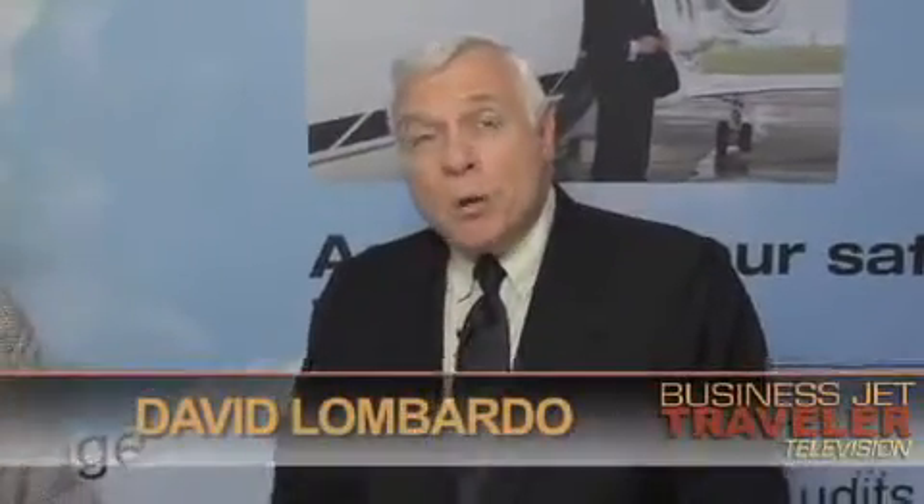I'm David Lombardo and we're here talking to Wyvern COO Bonnie Pelley about auditing charter operators. Bonnie, first of all, what is the purpose of an audit?